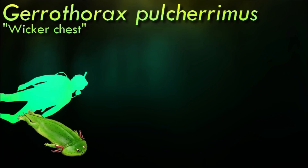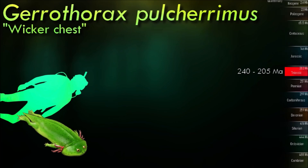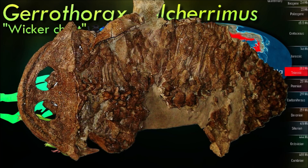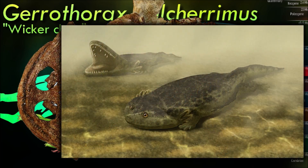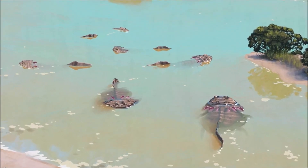Gerrothorax had an incredibly flattened body, upwards-facing eyes, and kept its external larval gills even as an adult — adaptations for a life spent lurking at the bottom of rivers and lakes, waiting for prey to swim close to its huge mouth. Since laying flat would have made it difficult to move its lower jaw, it had to develop an entirely different way of opening its mouth. Instead, it lifted its whole head upwards in a motion that's been compared to a toilet seat.